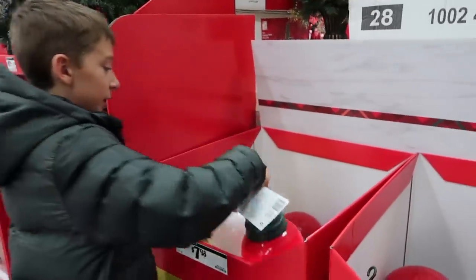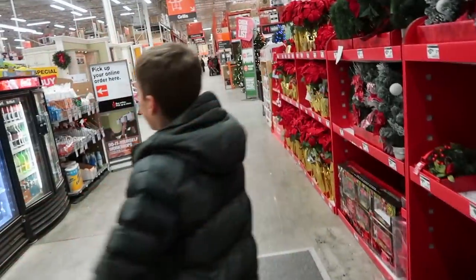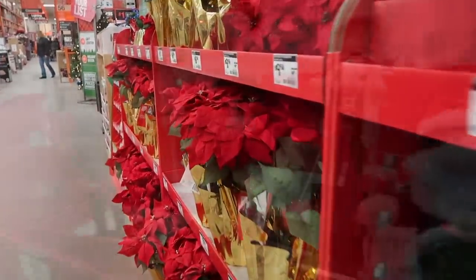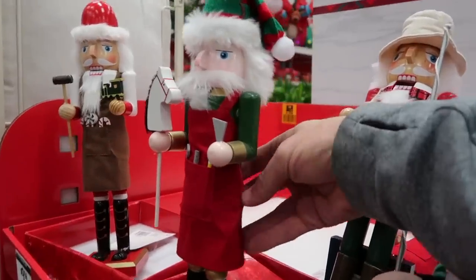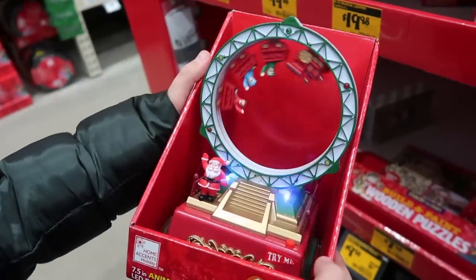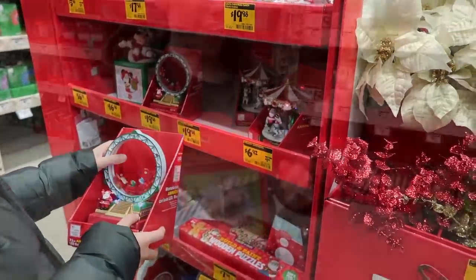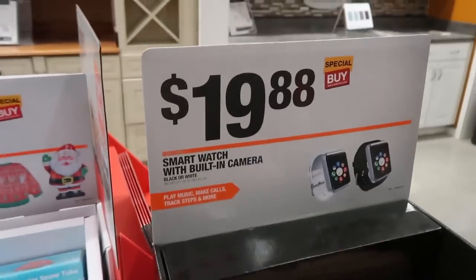We have to find some stocking stuffers — these are just decorations. There are nutcrackers for $9.98. Does that actually work? Yeah, so you put the nut in the mouth. That's probably not a stocking stuffer but something to go on the shelf to get the festivities moving.